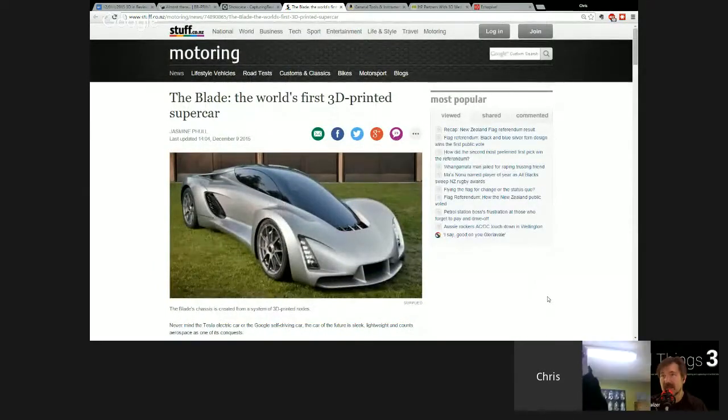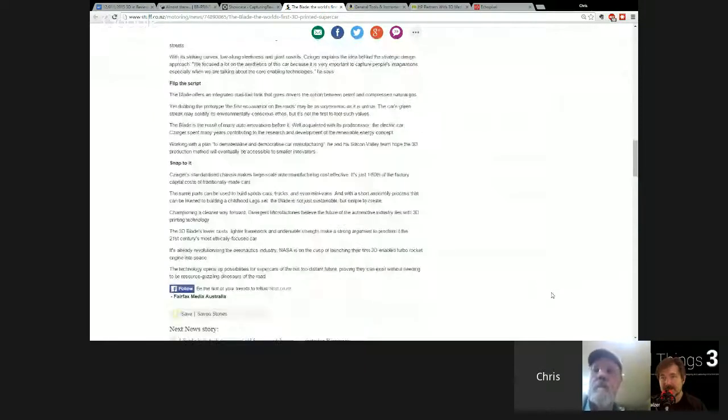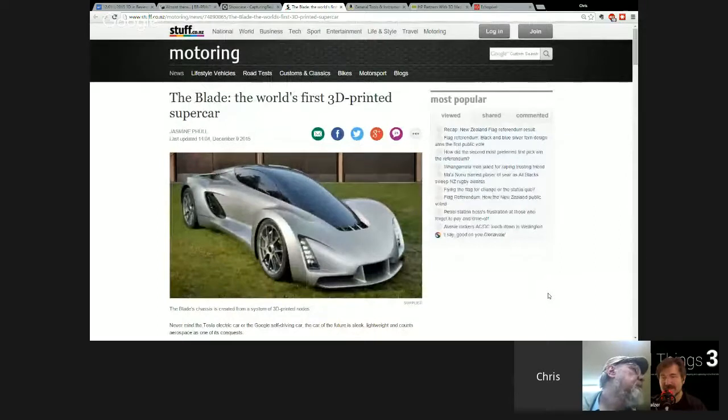The Blade has a 700 horsepower engine and weighs 630 kilos, giving it over a 1:1 power-to-weight ratio. It does 0 to 100 km/h in 2.2 seconds — faster than any Lamborghini or Ferrari currently in production, according to this article from stuff.co.nz. No listed price, but being the first 3D printed supercar, it probably has collector's value and will likely end up in someone like Jay Leno's hands.